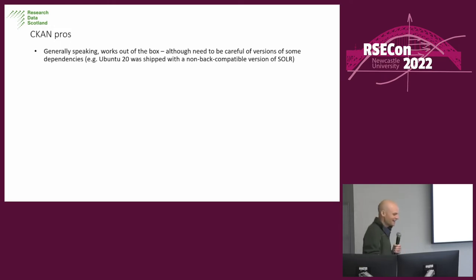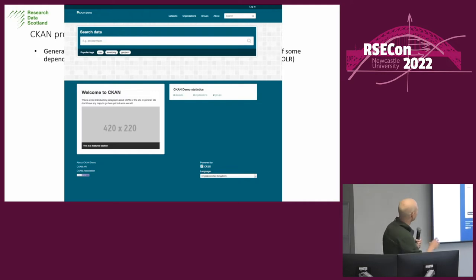CKAN is a data catalogue piece of software — open source, very good generally. Normally it works out of the box, but don't make the mistake I did and try to deploy it on a non-supported OS, because some of the dependencies are not back-compatible, which was quite a loss of time I'll never get back. If you deploy it right out of the box, you get a nice front-end with a UI, a search box by default, and things you can configure fairly easily through UI or in code. With a VM and about half an hour installing dependencies, that's what you get.